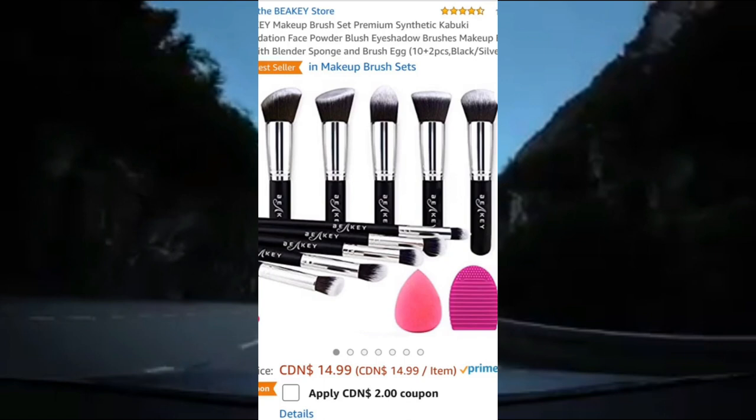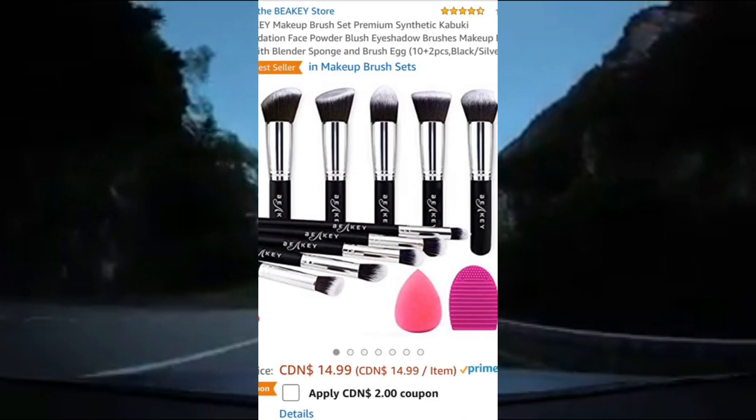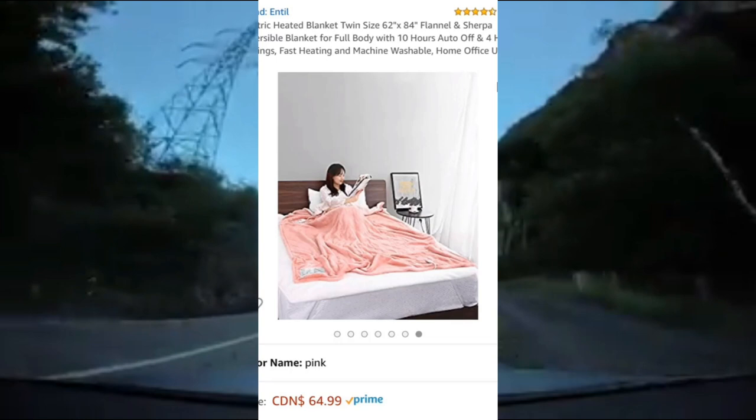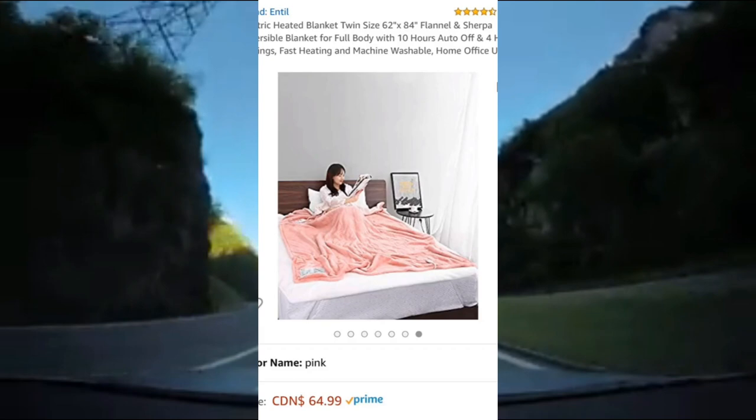This 10-piece makeup brush set also comes with a beauty blender and a brush cleaner. The quality is amazing, it's the best seller on Amazon, and it's rated 4.5 out of 5 stars. And finally, this beautiful pink heated blanket — it can run for up to 10 hours, has auto shut-off, has 4 different heat settings, is machine washable, and is rated 4.5 out of 5 stars on Amazon.